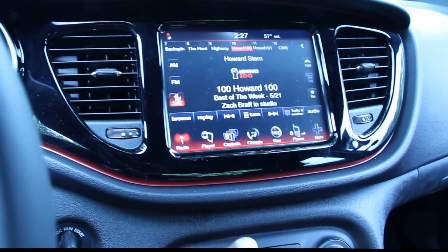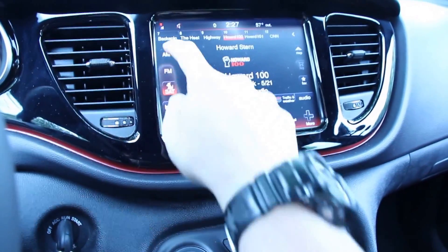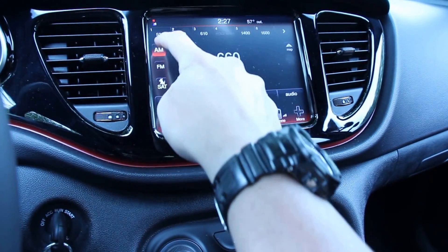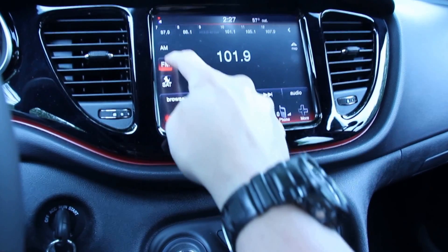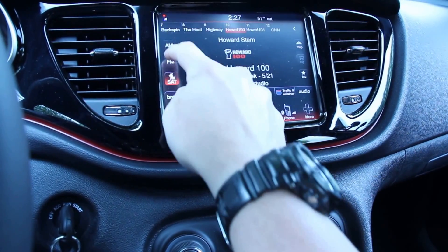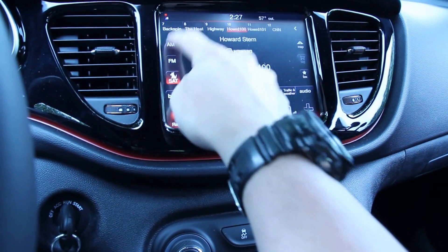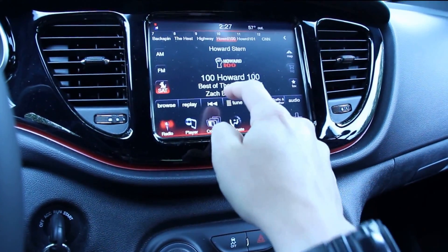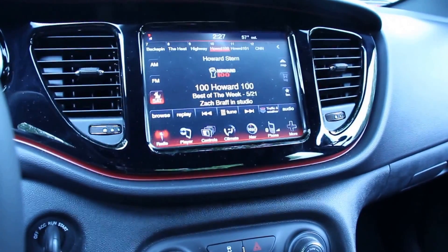Of course you get AM, FM, and satellite radio. One of the things to notice immediately is how fast this screen responds and how good the touch response is. It really does fly through its screens — it's very quick to react. Really can't complain about those pieces at all.